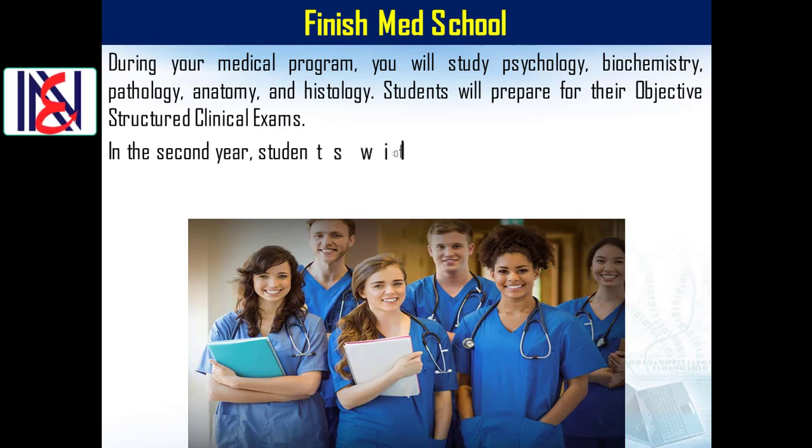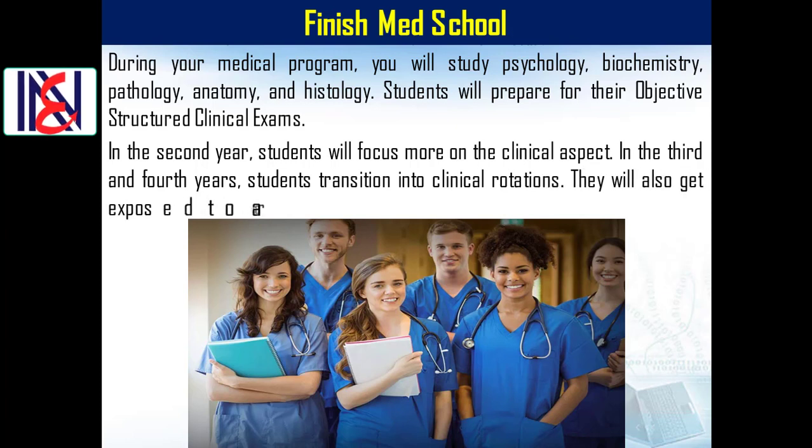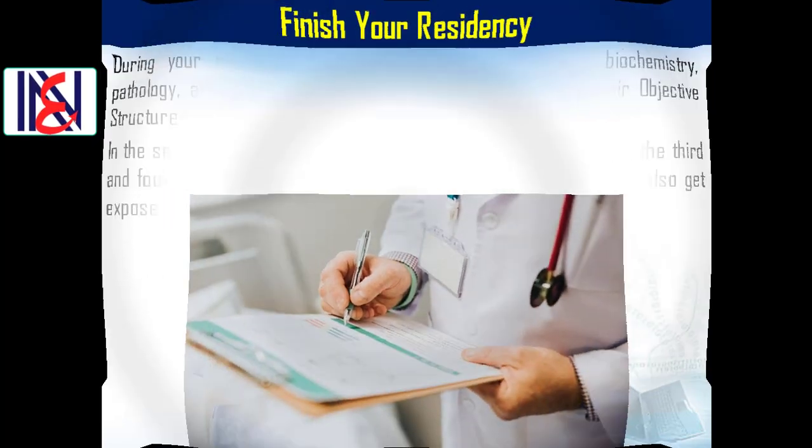During your medical program, you will study psychology, biochemistry, pathology, anatomy, and histology. Students will prepare for their objective structured clinical exams. In the second year, students focus more on the clinical aspect, and in the third and fourth years, students transition into clinical rotations, getting exposed to a range of different specializations.